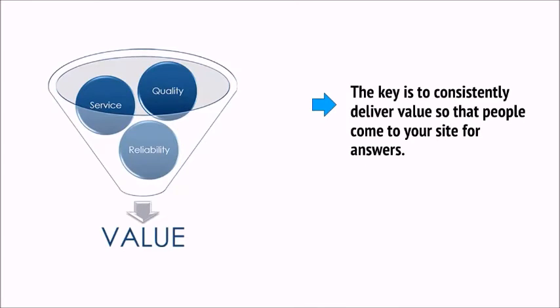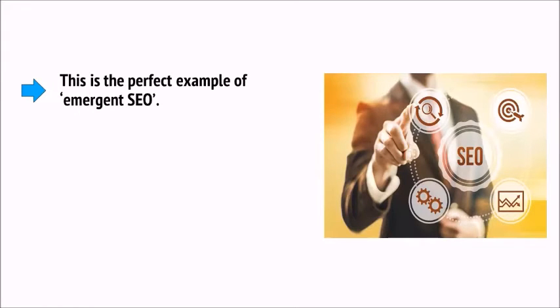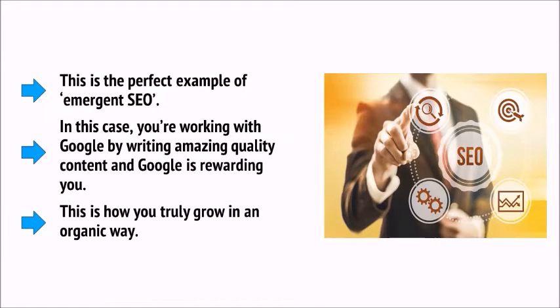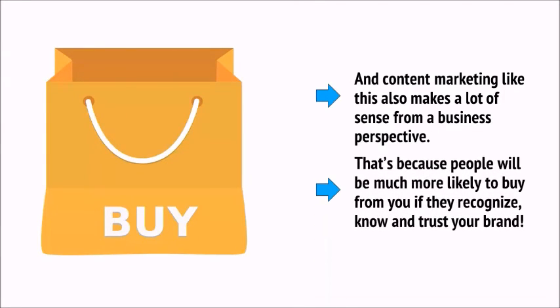The key is to consistently deliver value so that people come to your site for answers. When someone searches for an answer to a question, they might read your post and be impressed. If you come up in search results again, they might recognize you and be more likely to click your listing. Then they might explore the rest of your content. Eventually, you'll become their go-to source for answers in your niche. Congratulations — you just won at content marketing. This is also, ironically, what will get other good sites to link to your site. This is the perfect example of emergent SEO — working with Google by writing amazing quality content and Google rewarding you.